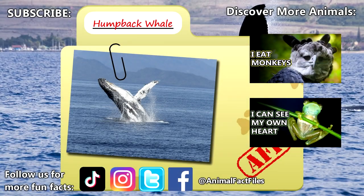For more facts on humpback whales, check out the links below. Give a thumbs up if you learned something new today.